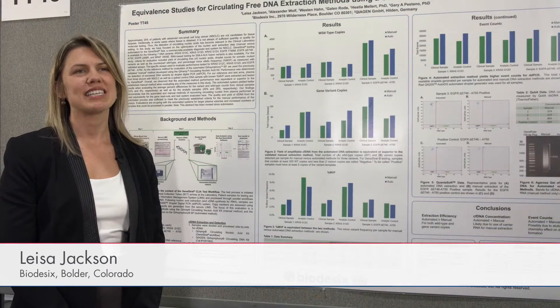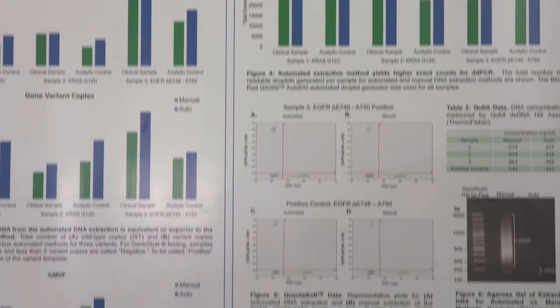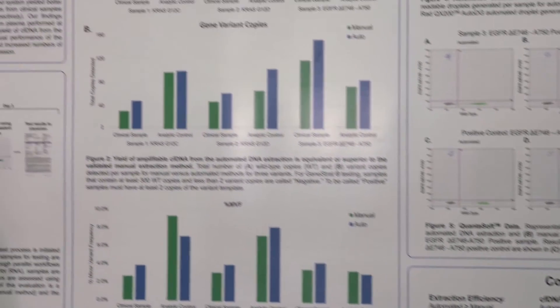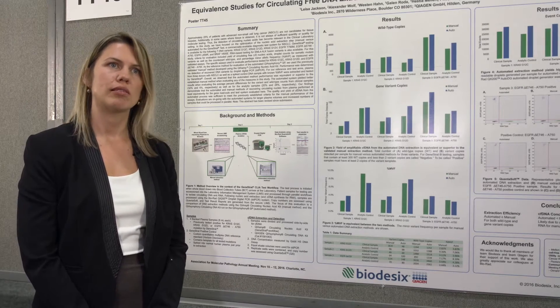Biodesics performs blood-based testing to help physicians guide their treatment decisions. This study focuses on our Genistrat test, which is a genomics-based test that looks for actionable mutations, primarily in non-small cell lung cancer.